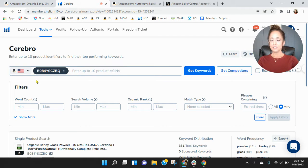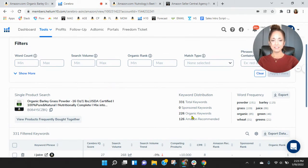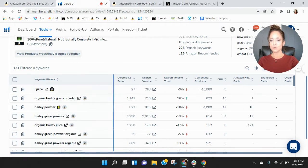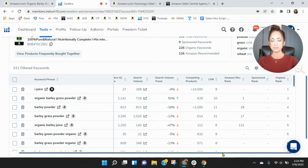Within Helium 10, you don't have any sponsored keywords, so I'm not sure if this is new — you're not advertising. You only have 226 organic keywords. Your best organic rank is for iJuice, and then after that, organic barley grass powder and barley powder, but your page is deep going into those. Not a lot of search traffic.